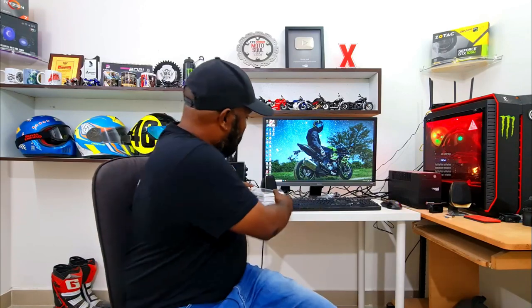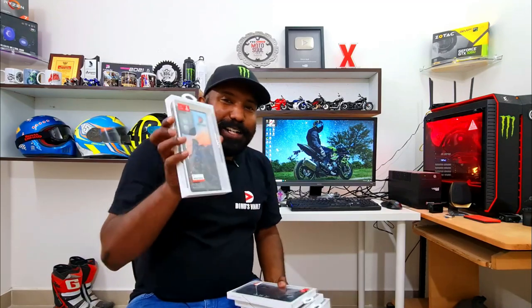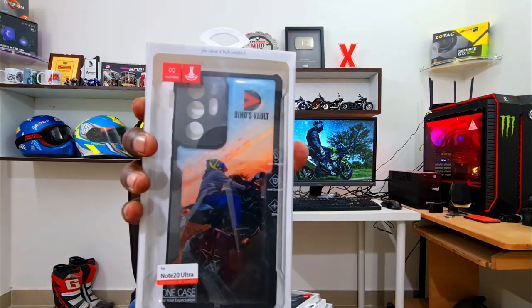Now this is a celebration in and of its sorts. So what is this about? Well, let's not waste any more time — let's break the ice. Here is, for the first time, officially launching Dino's Vault limited edition mobile cases.